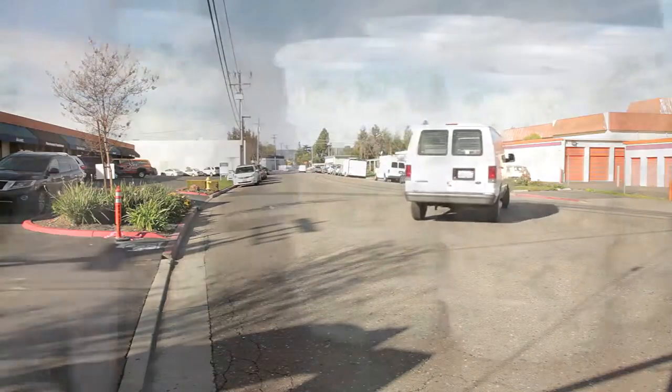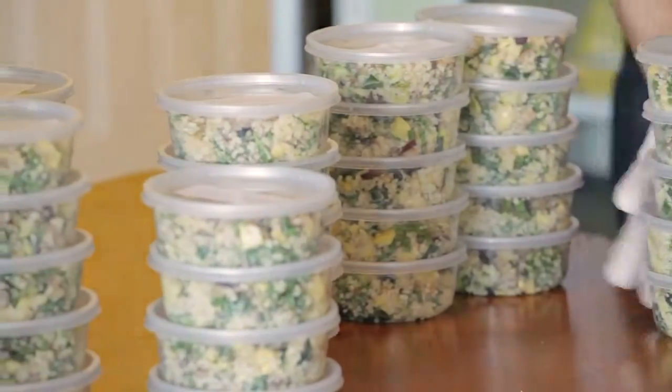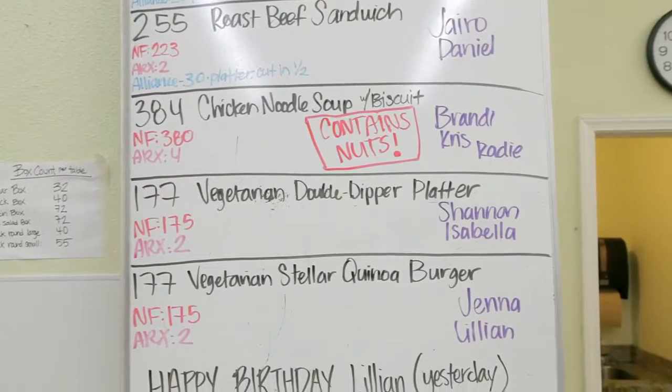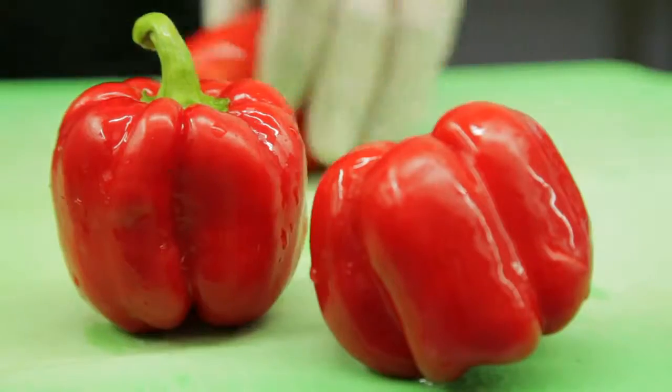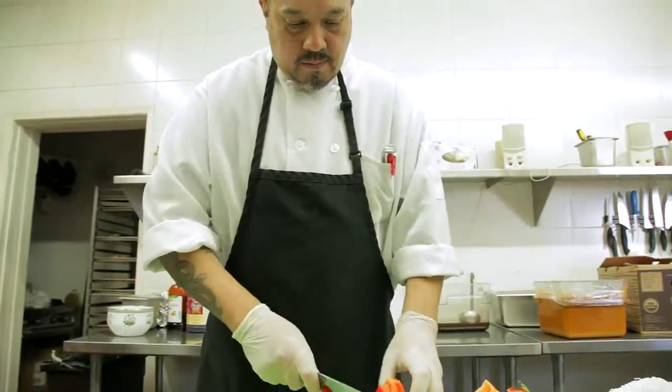Convenience food is still becoming a bigger and bigger piece of what everyday living is about. We're trying to make sure that the food we're providing is always moving along with what's happening in the industry, that we're trying new things and people aren't getting bored. We're always trying to make sure that we have the highest quality products, bringing people the freshest, healthiest things that are good for people as well.